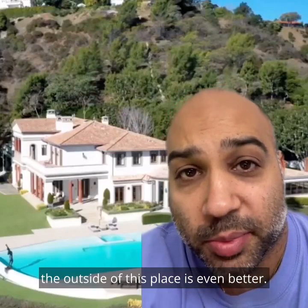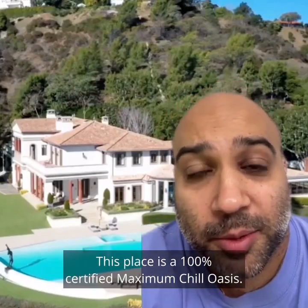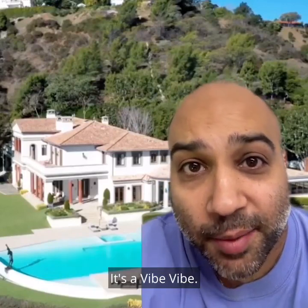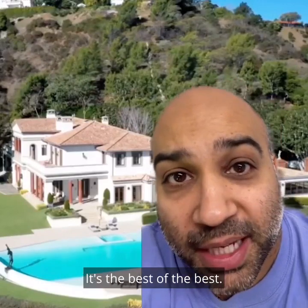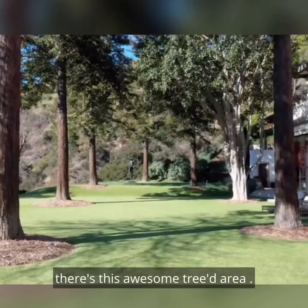If you like the inside, the outside of this place is even better. This place is a 100% certified maximum chill oasis. It's a vibe vibe. It's the best of the best. It's the opposite of bad. But there's a loggia. There's this awesome treat area.